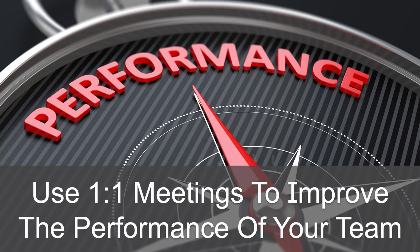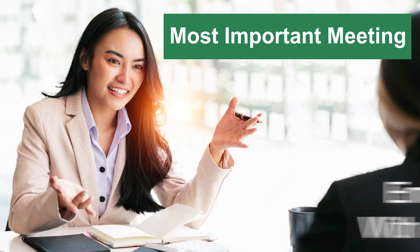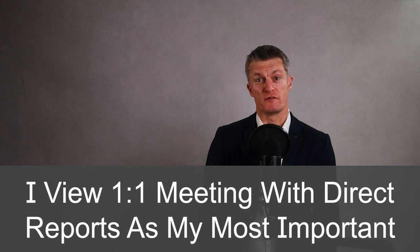Use one-on-one meetings to improve the performance of your team and develop your key employees. Research has shown that employees view the one-to-one meetings with their manager as their most important meeting of any week. As a manager, I view my one-to-one meetings with my direct reports as my most important meeting to develop employees and improve performance in the team.